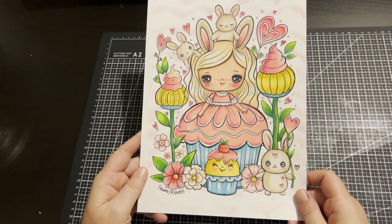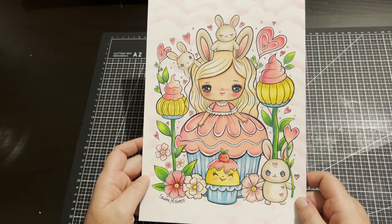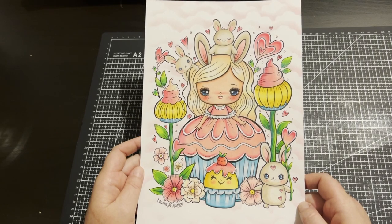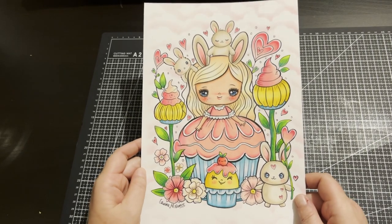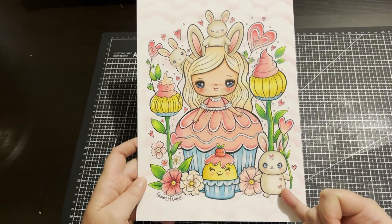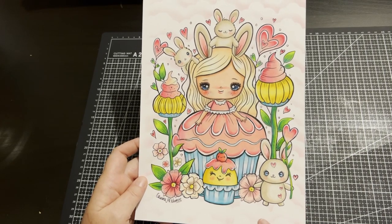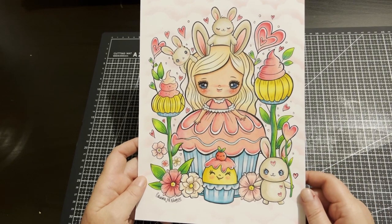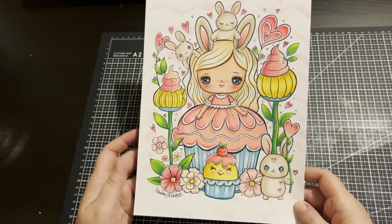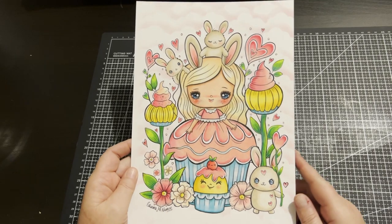My next PDF was an Easter freebie by Edwina McNamee — she's a new artist to me. I found this on her Facebook group where she gave it out for Easter, and I just fell in love with it. This is actually my second attempt. I used Artex color pencils, then Pan Pastel pink for the clouds in the background, Sakura Gelly Roll, and some Thule Art paint pens. I really wanted it soft with not too many colors, and I think it really worked.